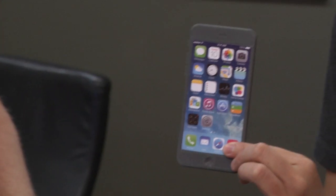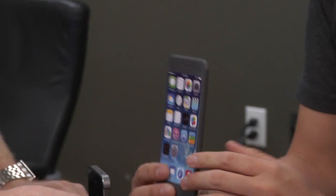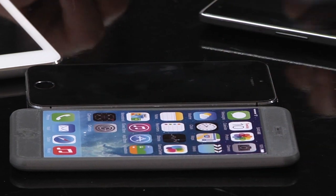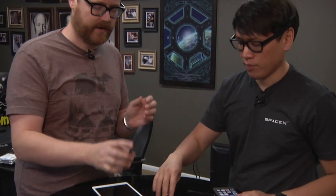It's also a thinner phone — 6.9 millimeters thick as opposed to the iPhone 5 being 7.6 millimeters thick. If you lay them flat, it's the most minor of differences — basically indistinguishable. But it's going to feel thinner because of the beveled edges versus the square edge.